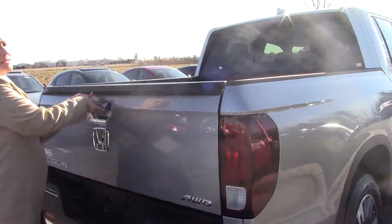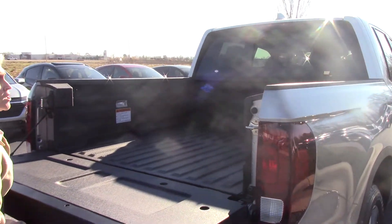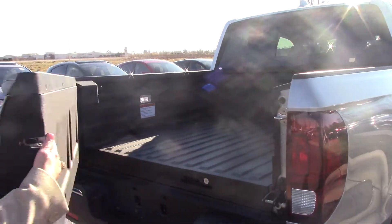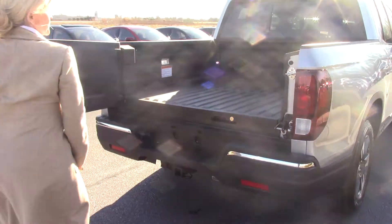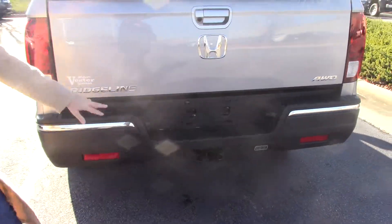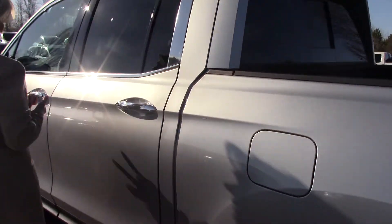The Ridgeline is not just any pickup truck — it also has a secure in-bed storage area. It has a spare tire, a drain so it can be used as a cooler, and it can keep your luggage secure. You'll also notice it's ready for a tailgate, with chrome accents.